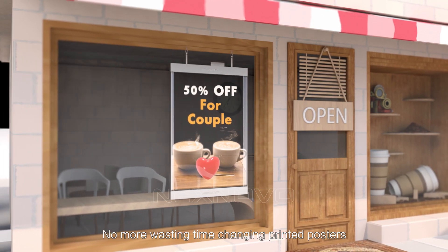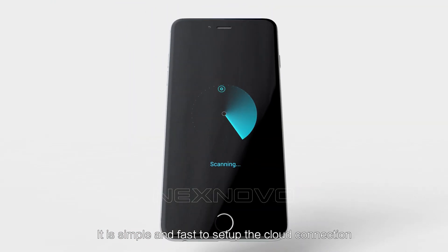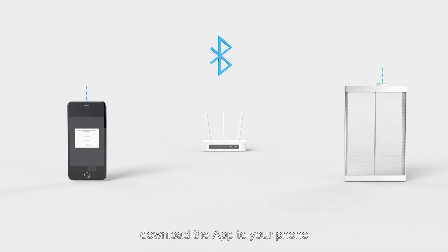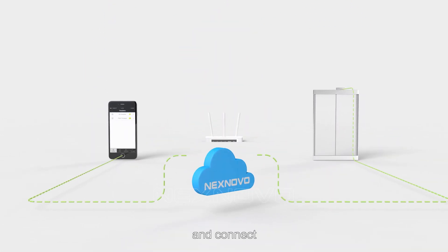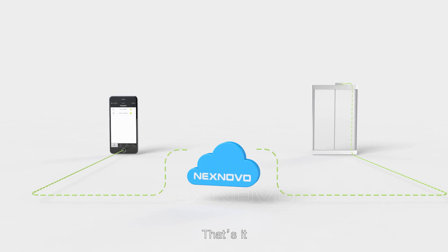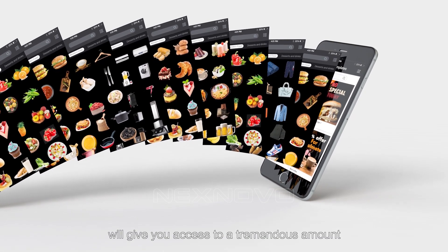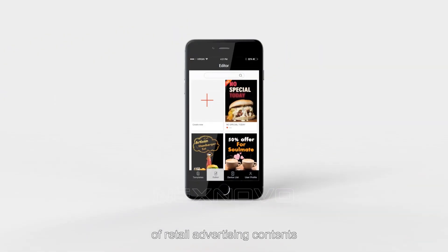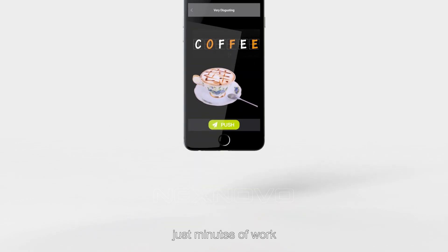No more wasting time changing printed posters. It is simple and fast to set up the cloud connection. Download the app to your phone, search the poster, type in the WiFi password and connect — that's it. The cloud-based app will give you access to a tremendous amount of retail advertising contents. From programming to publishing, just minutes of work.